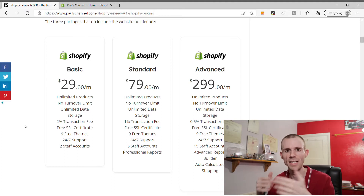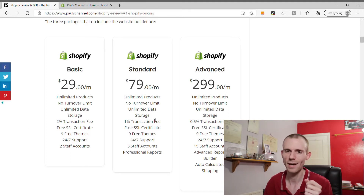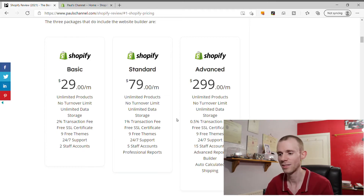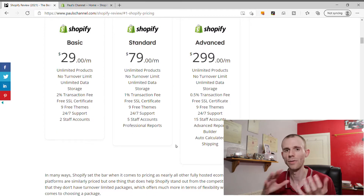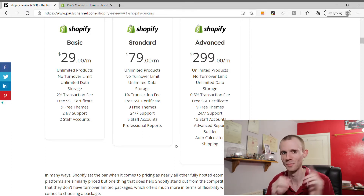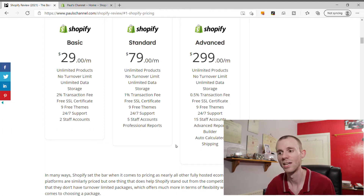On the Standard package you also get access to professional reports, which is more in-depth analytics than Basic. On the Advanced package you get an advanced report builder, so you can build custom reports to do a detailed analysis of your website. Another feature on Advanced is auto-calculated shipping with third-party platforms, so if you want live shipping prices, these providers will give you live costs - you don't have to figure it all out yourself.